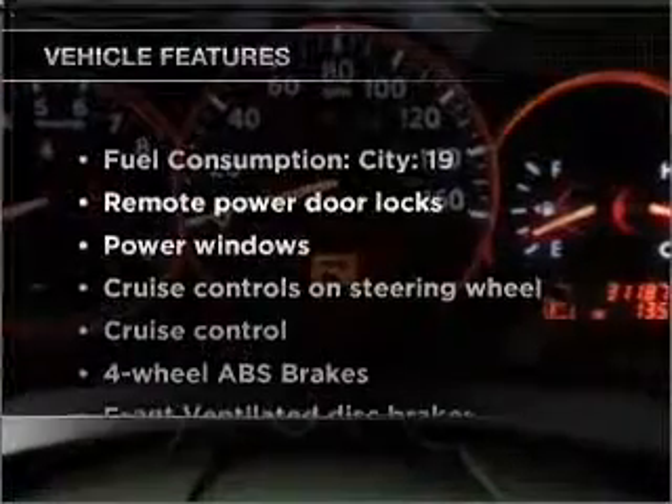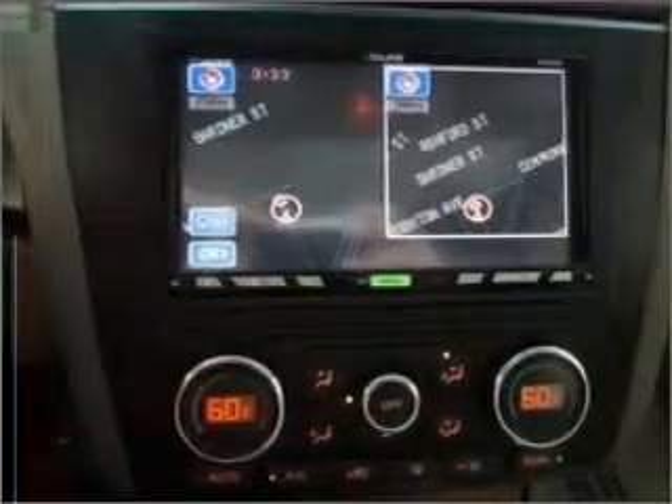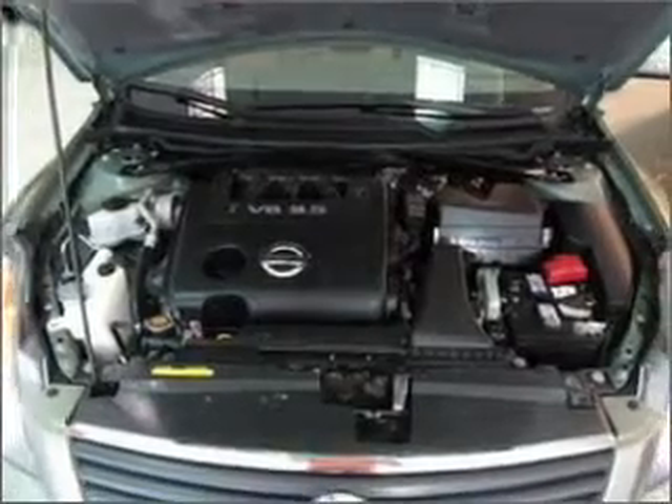Plus, enjoy these notable features that are included in this vehicle: power door locks, power windows, power steering, cruise control, power mirrors, and alarm system.